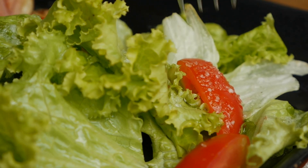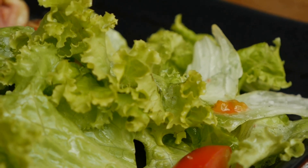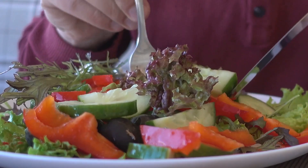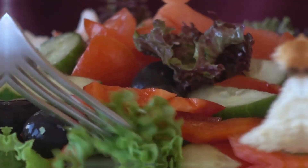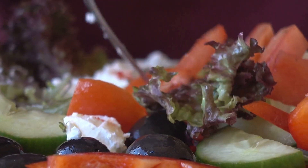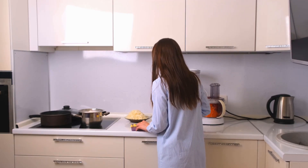Hey everyone, Kayla here from Nourish with Nature by Resilient Living. Today we're talking about a silent health threat that's at the root of so many chronic diseases: inflammation. The good news is an anti-inflammatory diet rich in whole plant foods can be one of your greatest allies in cooling the flames. Get ready to learn the most potent inflammation-fighting foods and discover the best whole foods to keep inflammation at bay.